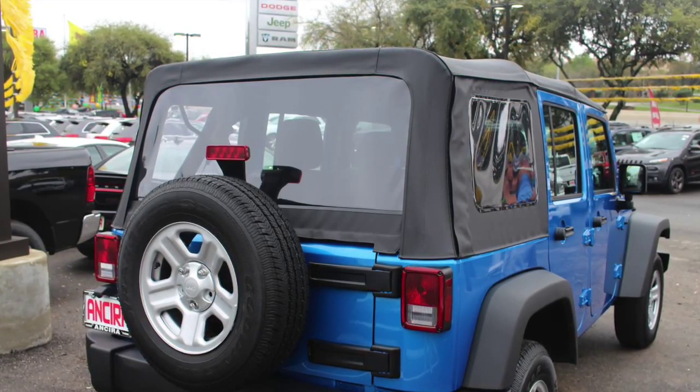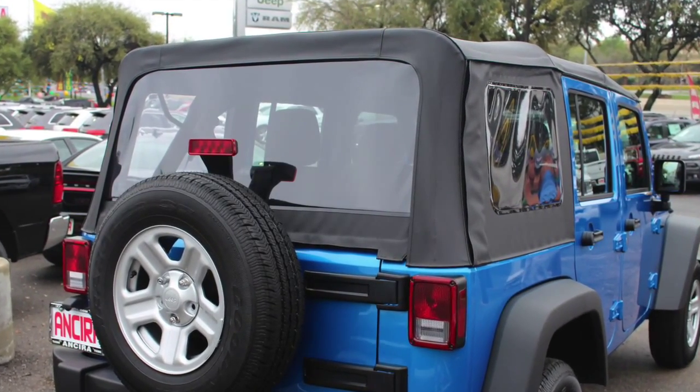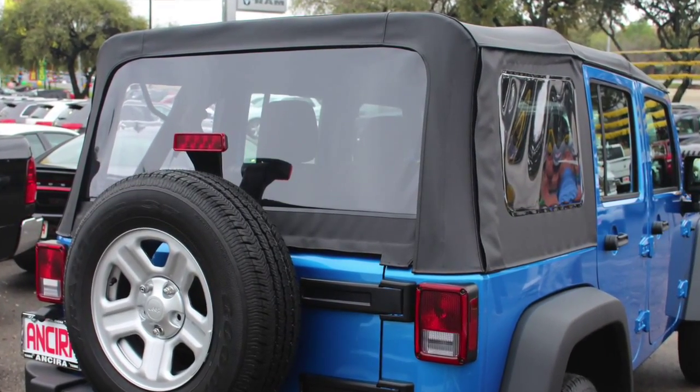Inside the vehicle hood itself, it's going to be a 3.6-liter PennStar V6 with 285 horsepower and 260 foot-pounds of torque.